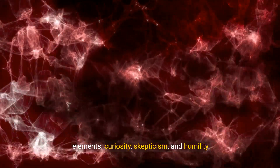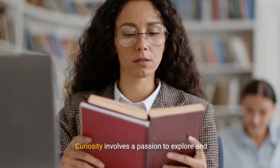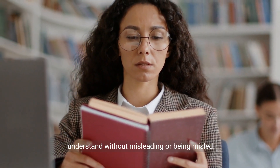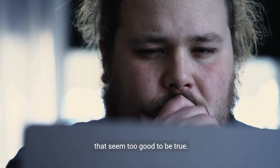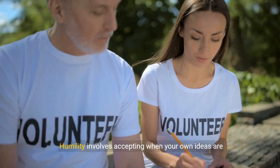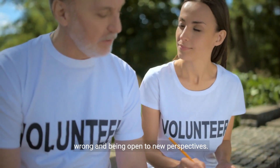Curiosity involves a passion to explore and understand without misleading or being misled. Skepticism means doubting and questioning things that seem too good to be true. Humility involves accepting when your own ideas are wrong and being open to new perspectives.